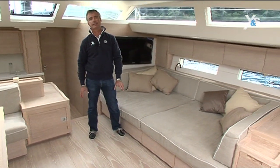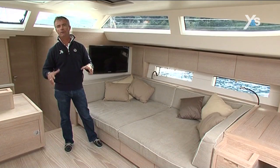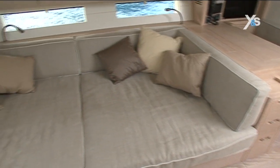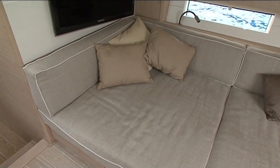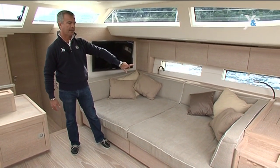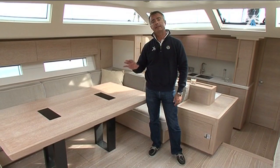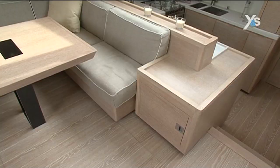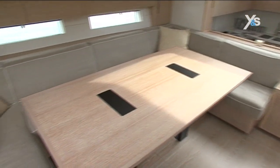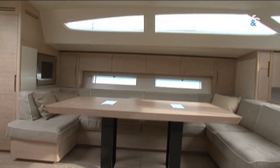We're now in the dinette of the Advanced 66. There really is plenty of space, and it's been well designed for socializing. To starboard of the companionway is a large sofa that's so big it can also serve as a berth — it measures 2.1 by 1.2 meters. To port of the companionway is the dining table, well-sized and seating eight people comfortably, and it can also be raised because inside there is storage space for charts.